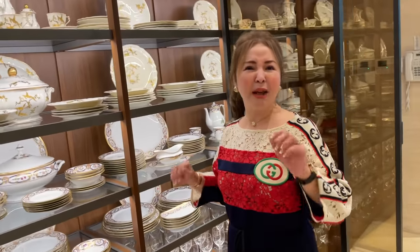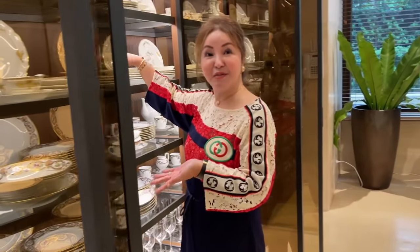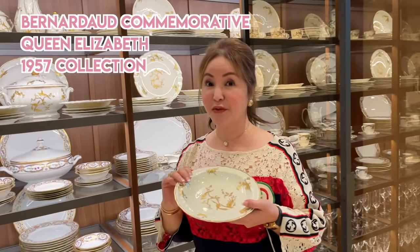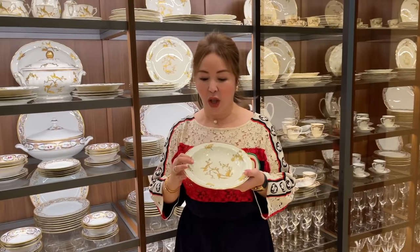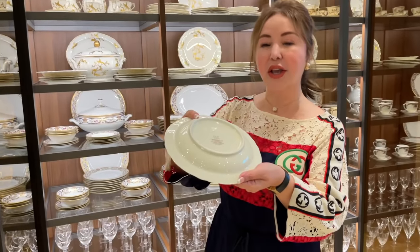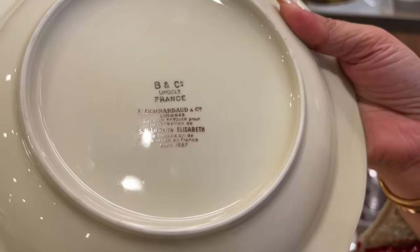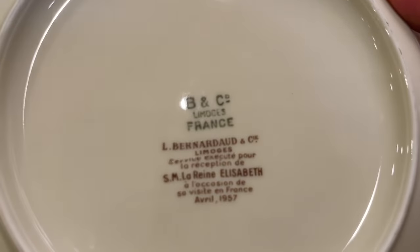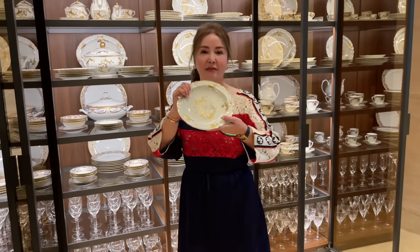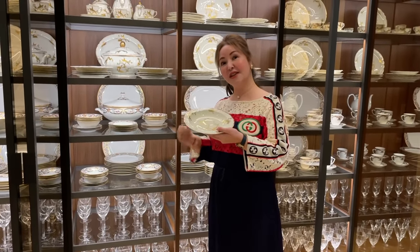I've memorized so much before doing this vlog. This plate — I'm so excited to tell you the story. This is from Bernardo, from Limoges, France. This plate was used during the state visit of Queen Elizabeth in France. And look — there's an inscription there: 1957. I was not even born that time. Imagine — ginamit ni Queen Elizabeth ito during her visit in France.